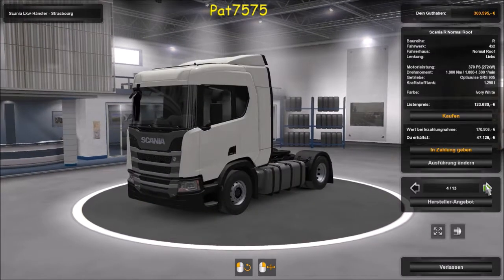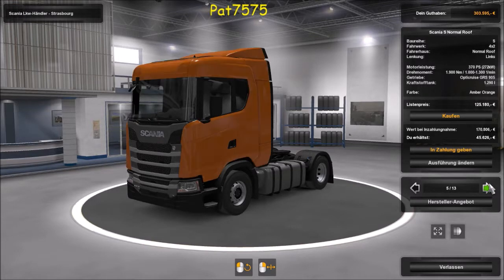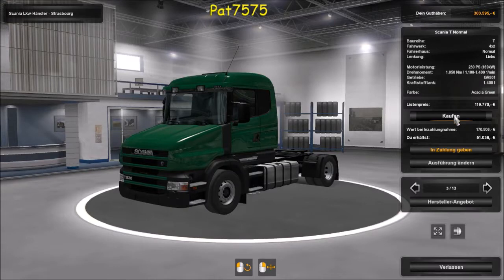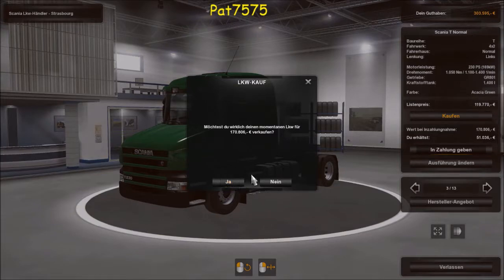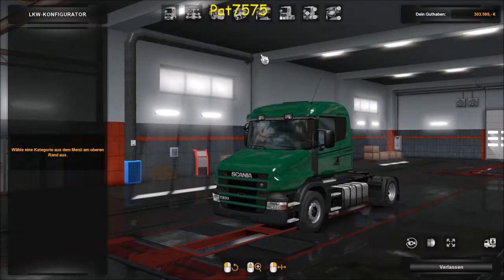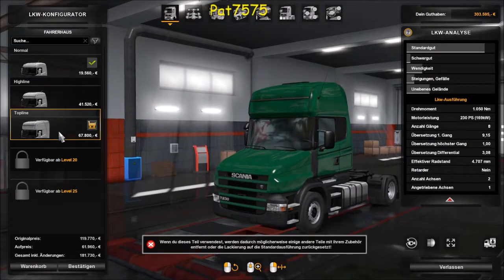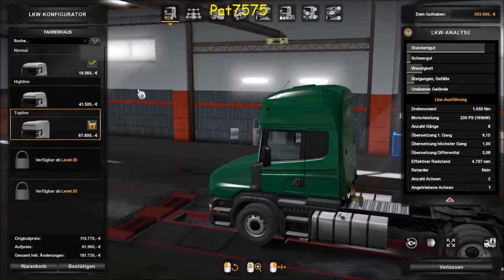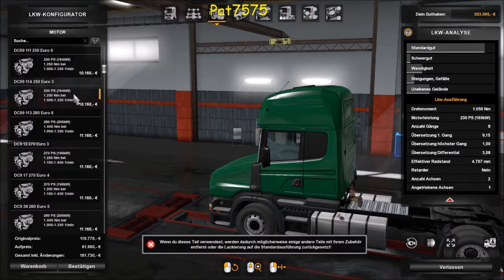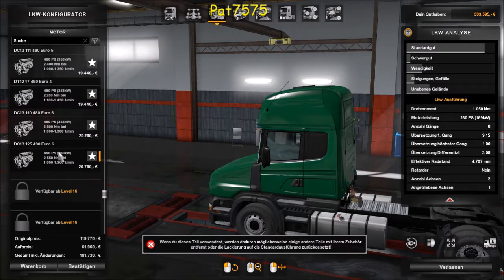Der Scania S kostet 120.000 – wäre natürlich ein schönes Fahrzeug, aber er soll halt auch ein bisschen was haben. Wir holen auch einen Scania T. Wir ändern ihn noch ein bisschen, er bekommt natürlich eine große Kabine, weil er auch unterwegs sein wird.